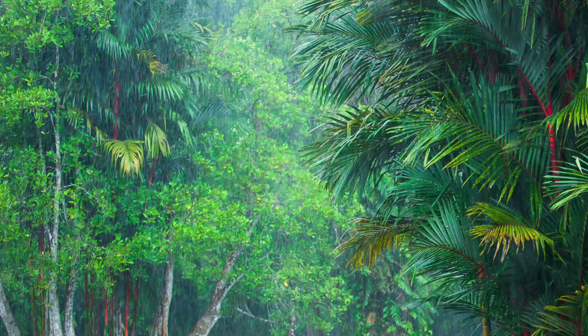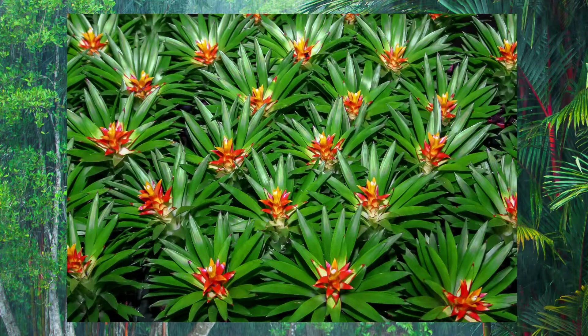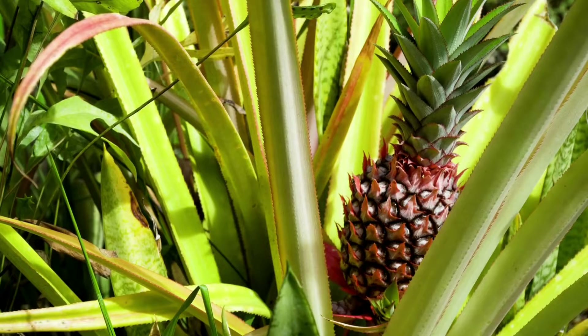Bromeliad. Bromeliads contain more than 2,700 species that grow on the ground, on rocks, and on other plants. You may recognize the spiky leaves as being part of the pineapple.